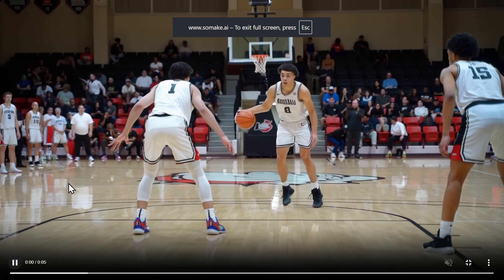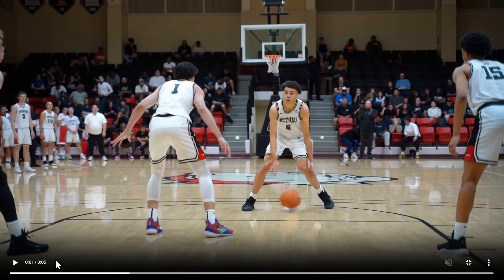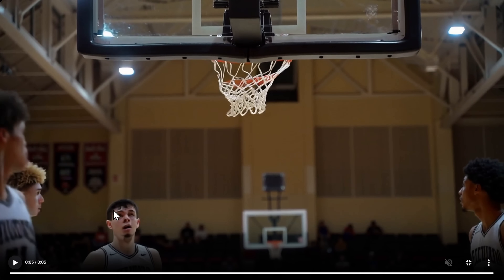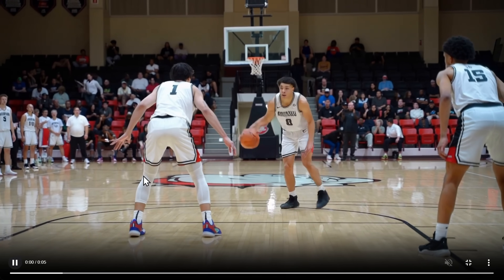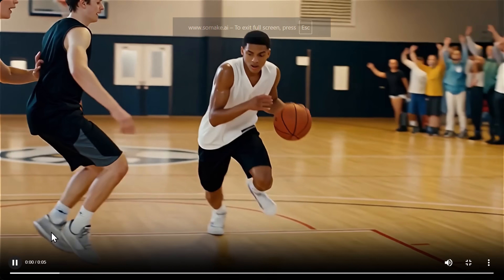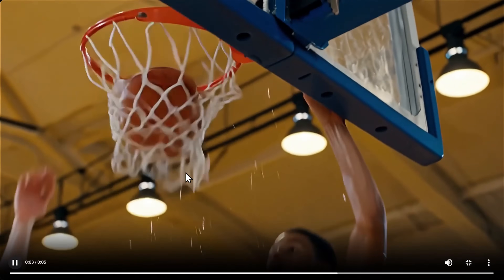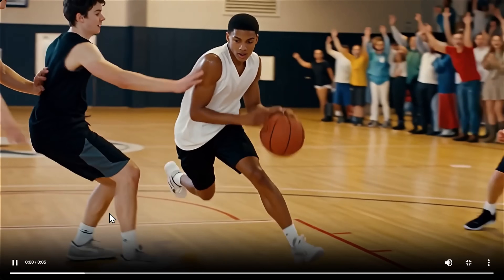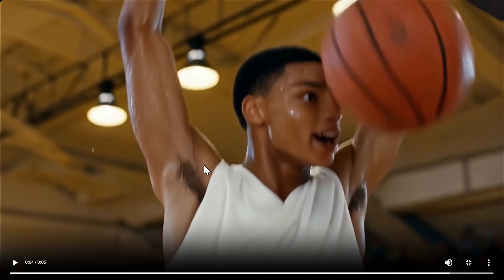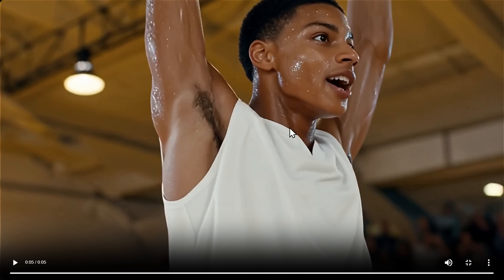Kling 2.5 has a pretty good start but some distorted faces, and it does show a slam dunk. The camera movement and prompt adherence are good overall. Wan 2.5 shows nice movement, going all the way — faces mostly look pretty okay. I would say perhaps Wan 2.5 is the winner on the basketball prompt.